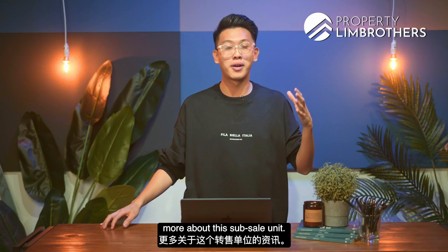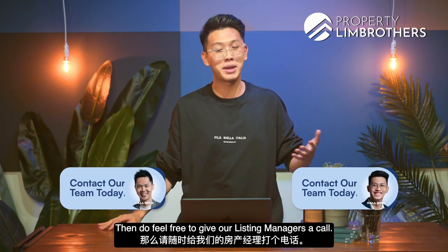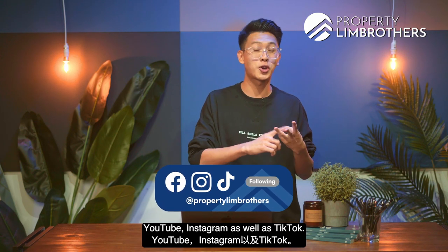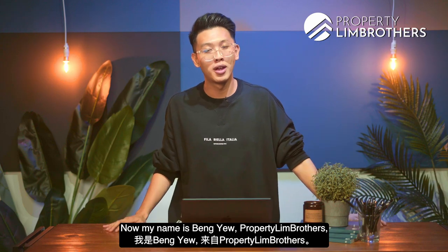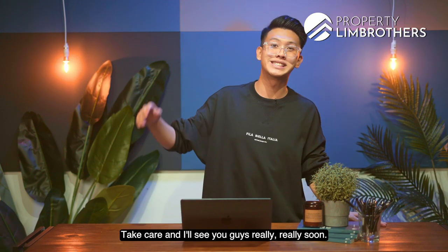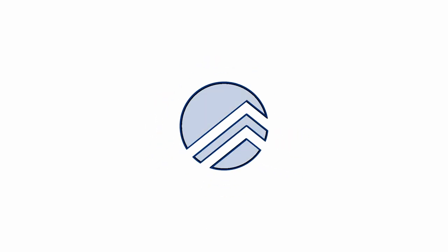If you're interested to know more about this unit, feel free to give our listing managers a call — contact details are found below. Thank you all so much for loving the Propertyland Brothers channel. Feel free to subscribe to our Facebook, YouTube, Instagram, and TikTok. My name is Bang Yu from Propertyland Brothers — always happy to show the place. Take care and see you soon!